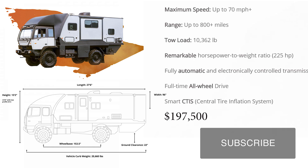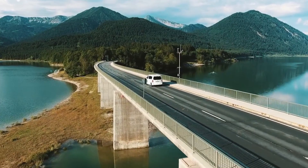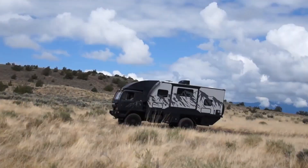So there we have it — the top 10 campers that come in all shapes and sizes, and are ready for any outdoor adventure. Which was your favourite? Comment below and let us know!